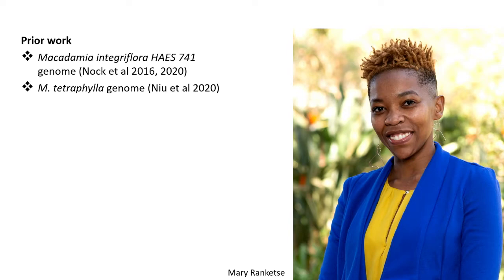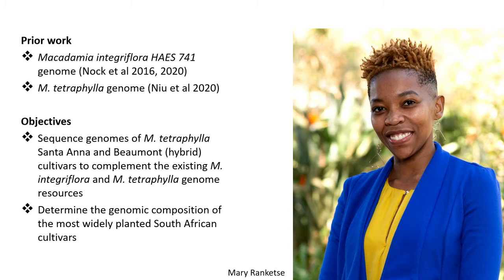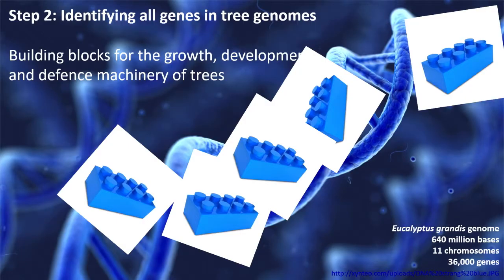There is some prior work already out of Australia — the Macadamia integrifolia genome was sequenced — and also out of China with the tetraphylla genome. Mary will be building on top of that, sequencing two cultivars: Santa Ana and the hybrid Bowman. This will complement existing genomic resources and allow us to determine the genomic composition of the most widely planted South African cultivars, which is especially important because many of the varieties are in fact hybrids.